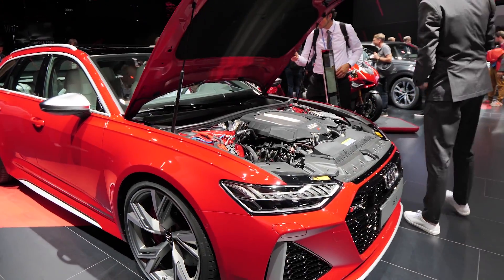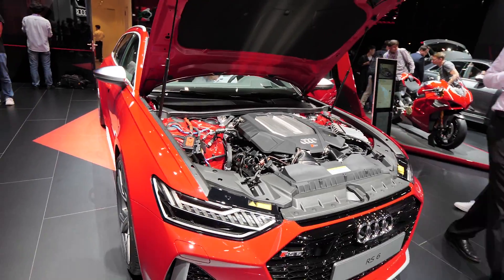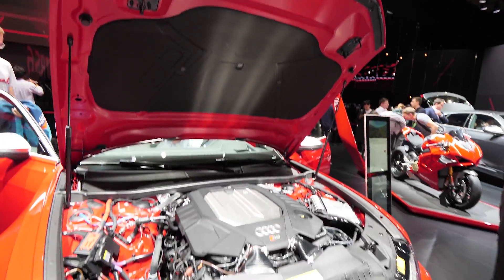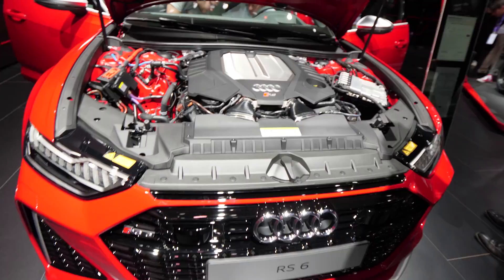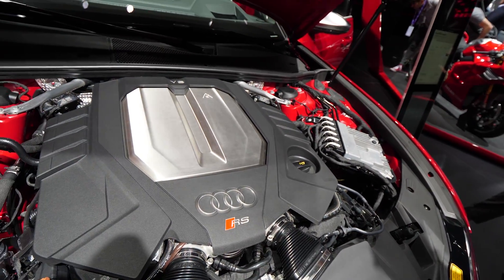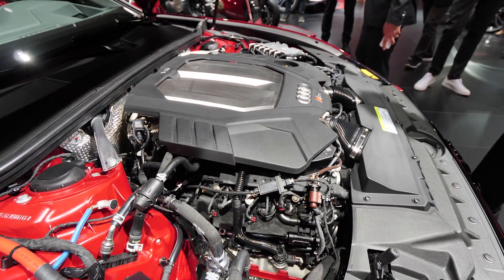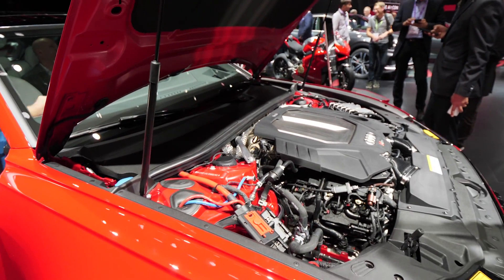Hello guys and welcome back to a new video. The new Audi RS6 2019 model is right here with me, and I'm really happy to present it for you. I will review the interior and exterior and try to show you every single detail about this car. For those of you interested in seeing this powerful engine, you can see it here.